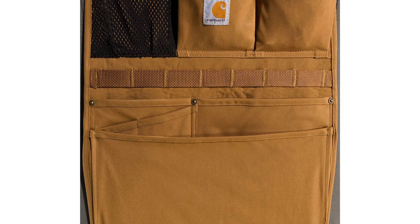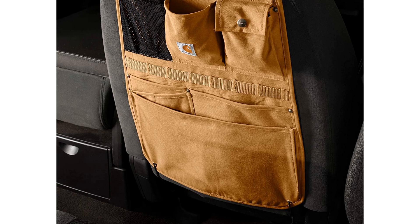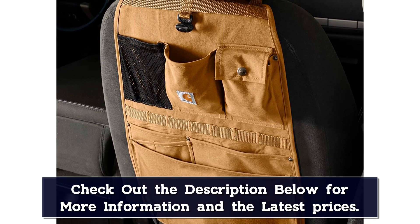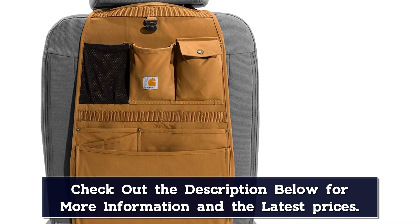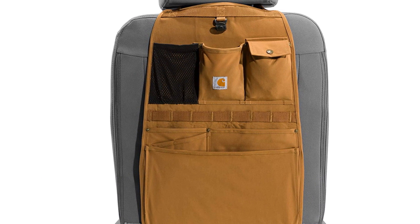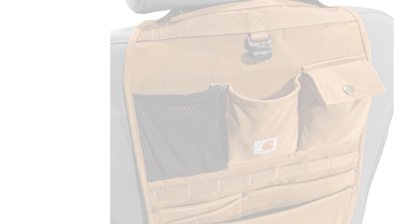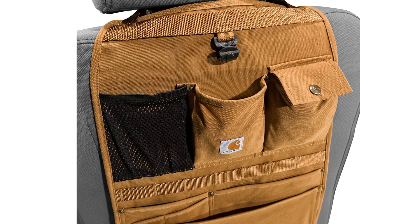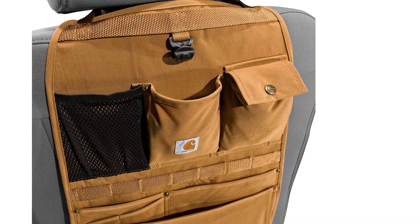The Carhartt organizer measures 15 x 24 inches, which is smaller than others. Whether this is good or bad depends on how much junk is rattling around in your car's cabin. It attaches with a strap that encircles the headrest post and elasticated connectors with hooks to grab onto the seat frame. It won't attach to non-adjustable headrests, and some users complain that the elastic connectors broke easily. The Carhartt seatback organizer doesn't have the greatest capacity, nor is it the cheapest option, but its rugged appearance and compact size earned it a spot on our list.